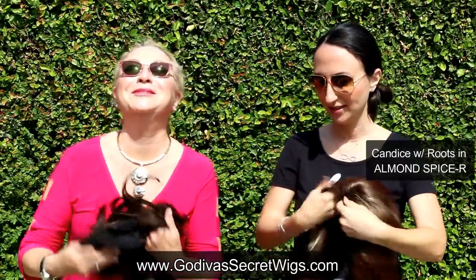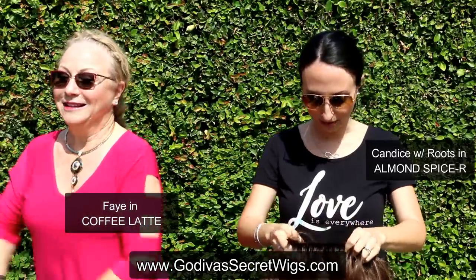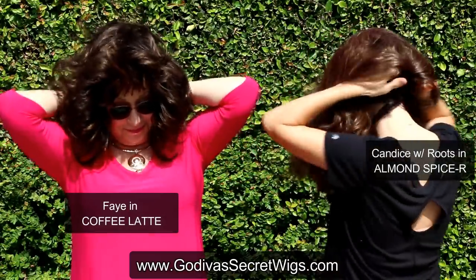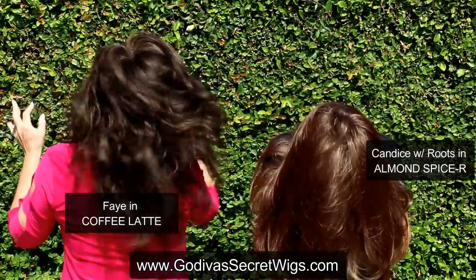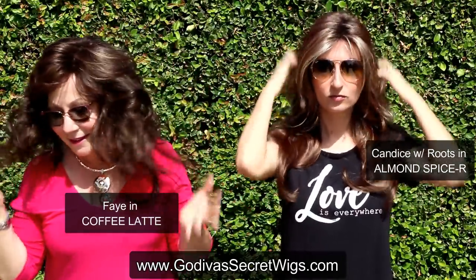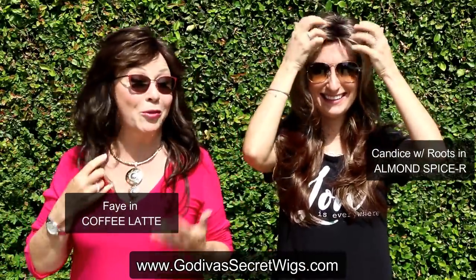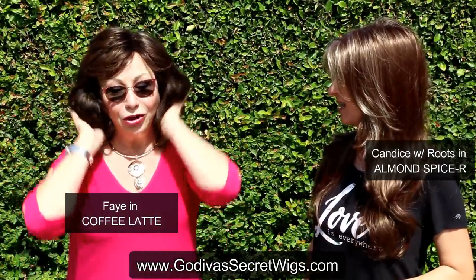Next I'm going to put on Candace — which is a long sexy wig — in Almond Spice. And Rochelle gets to put on Faye in Coffee Latte, another great long style. Here we are tucking our ponytail in, then flip — up at the hairline, even the tabs. Ladies, I just have to say, I would not wear Faye like this as-is, but what I would do is trim it — cut it even up at my shoulder or a little bit longer, and it is really cute.